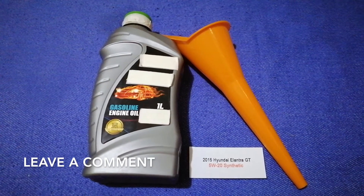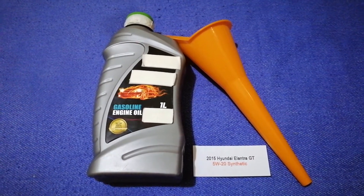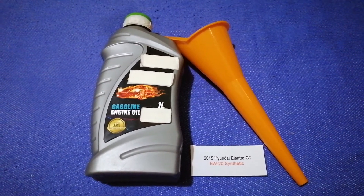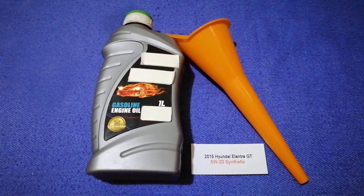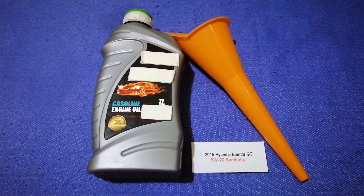Just check the video description and I will try to leave the info there as well. The oil type for the 2015 Hyundai Elantra GT is 5W-20 synthetic. This oil type is only the manufacturer's recommended oil type.